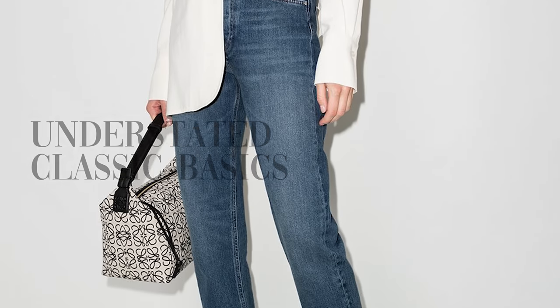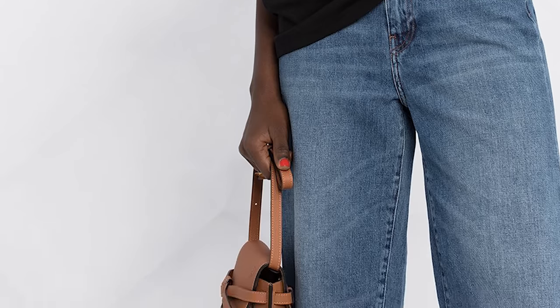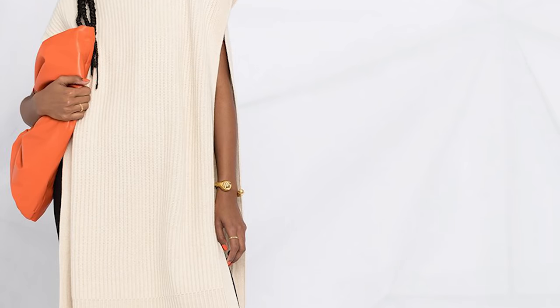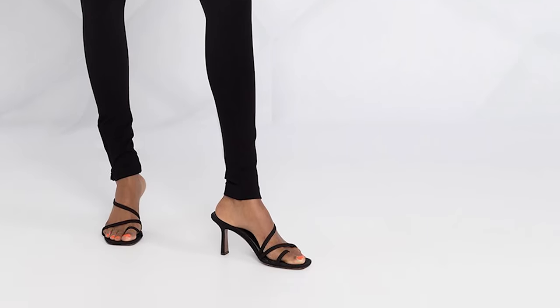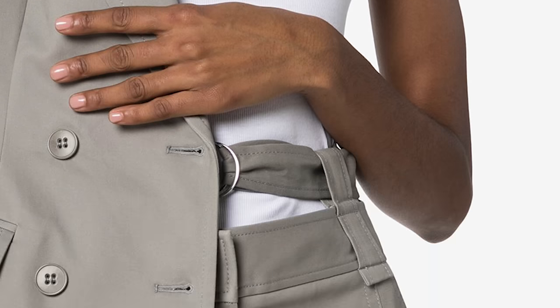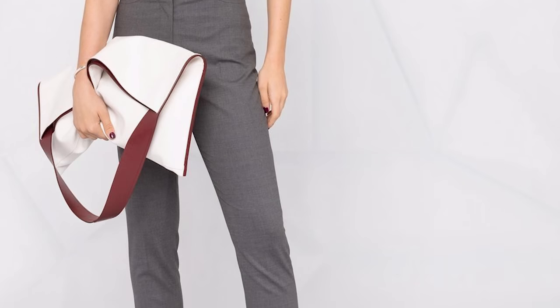A trend I'm so excited for that's making its presence known is understated classic basics — whether it's t-shirts, tank tops, or denim. These pieces are going to be staples in your wardrobe: very simple, flattering fits, classic styles that you can mix and match with anything and everything, no logos, no prints. These are essentials that everyone needs, and they make getting dressed every day so much easier. If you don't have a good classic high-quality white t-shirt or a pair of denim jeans you feel amazing in, this is the time to invest in classic understated pieces — they will become the foundations of your wardrobe.